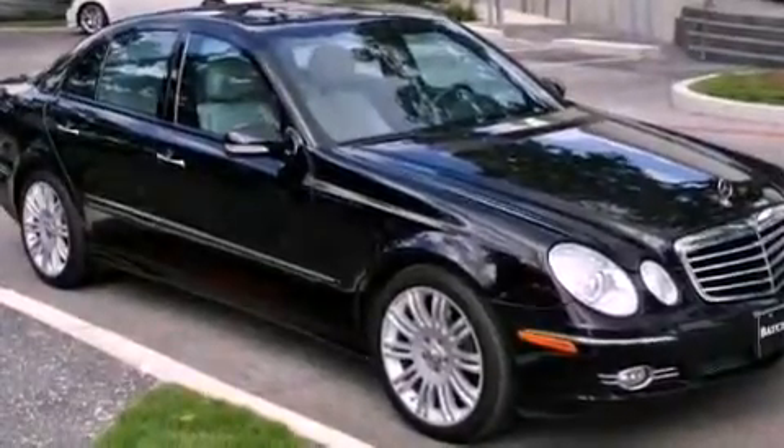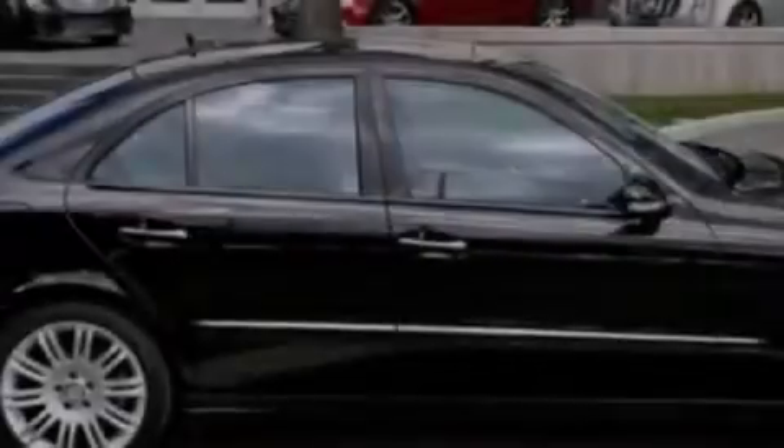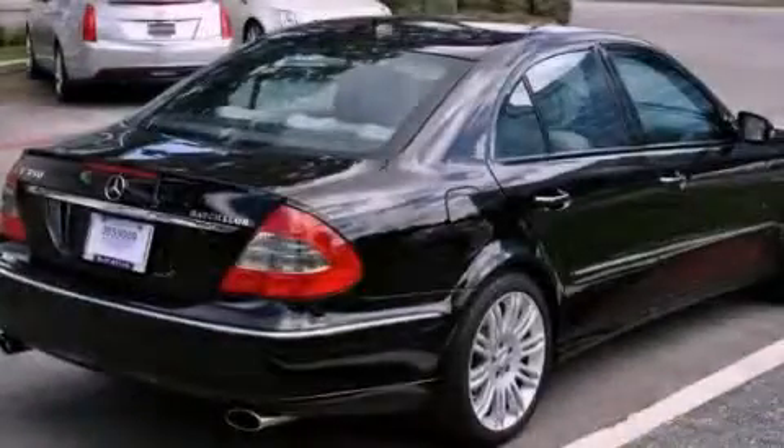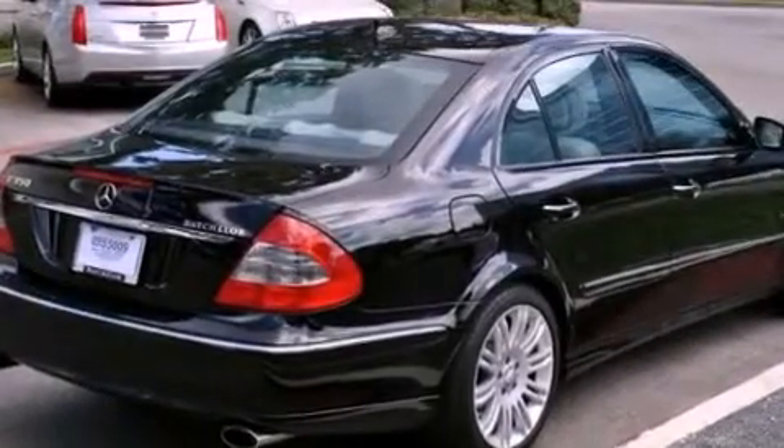Features include a front and rear multi-link suspension, a low-tire pressure indicator, cruise control, an illuminated passenger side vanity mirror, 12-volt power outlets, front and rear floor mats, and rear fog lamps.